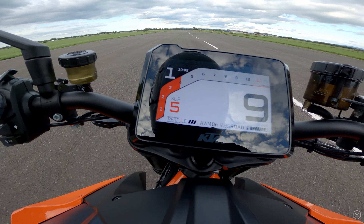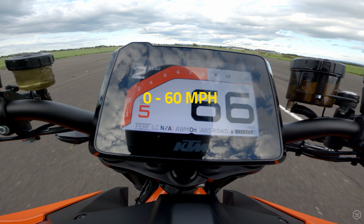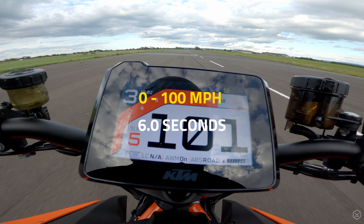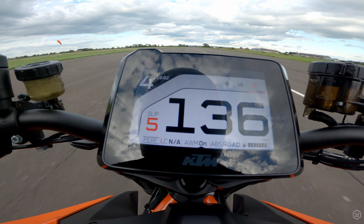As you can see, the Superduke is absolutely rapid — 0-60 in 3.6 seconds, 0-100 in 6 seconds, and 0-140mph in 9.5 seconds. For a naked motorcycle, it's hard to go much quicker than that.